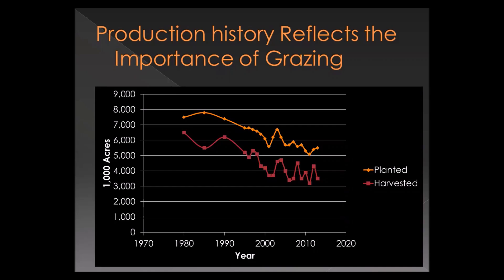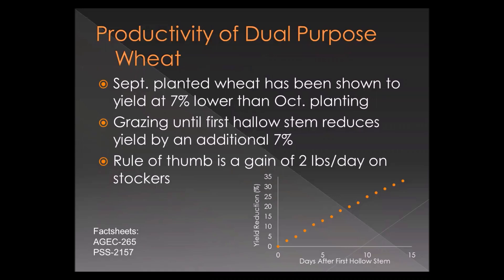Some of that unharvested portion is due to localized failures, but a great deal of the roughly two million acres not harvested is grazed out. On the dual-purpose side, fact sheets from Ag Econ and the Plant and Soil Science Department at Oklahoma State University show that September-planted wheat tends to yield about 7% lower than October-planted wheat — that's purely the planting date influence on grain yield. If we graze it to first hollow stem, we can expect an average daily gain of about 2 pounds per day.